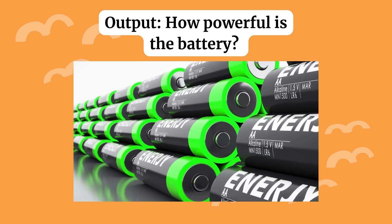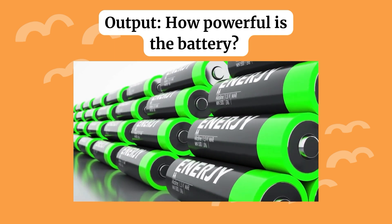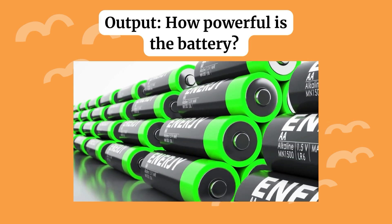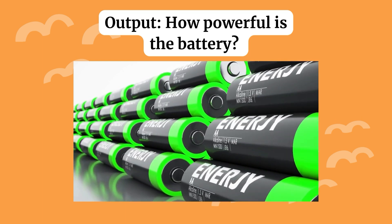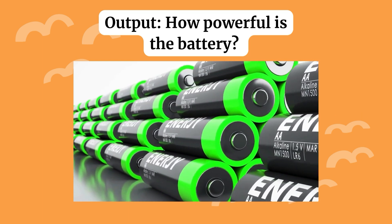Moving on to output — how powerful is the battery? Output is how much electricity the power station can deliver to your devices, like your phone, laptop, or other gadgets. If a power station has a high output, it can power bigger devices. If it has a lower output, it might only be able to handle smaller gadgets or a few devices at the same time.